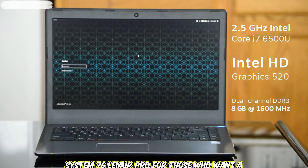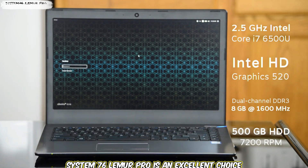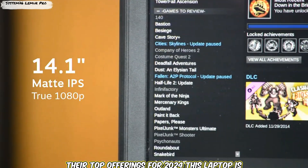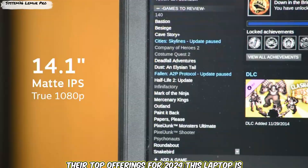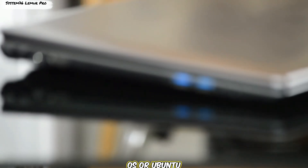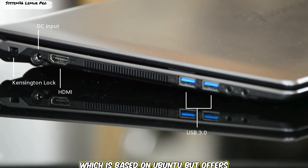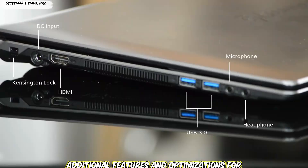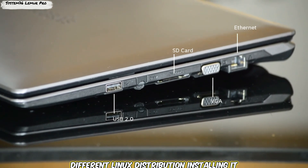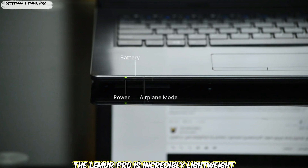Laptop 3: System76 Lemur Pro. For those who want a laptop specifically designed for Linux, the System76 Lemur Pro is an excellent choice. System76 is a company that specializes in Linux laptops, and the Lemur Pro is one of their top offerings for 2024. It's designed from the ground up for Linux and comes with the option to pre-install either Pop!_OS or Ubuntu. Pop!_OS is System76's own Linux distribution based on Ubuntu, but with additional features and optimizations for developers and power users. Installing a different Linux distribution is a breeze, thanks to the laptop's fully open-source firmware.